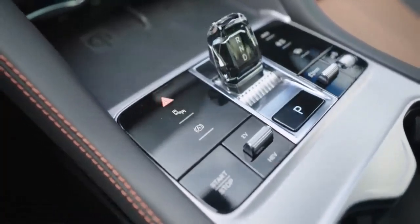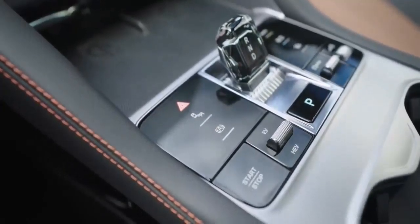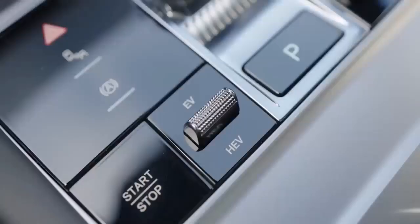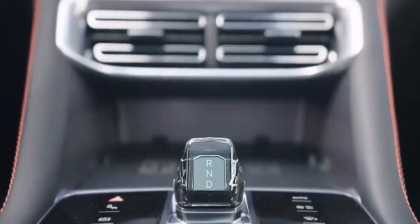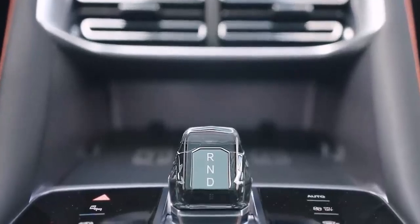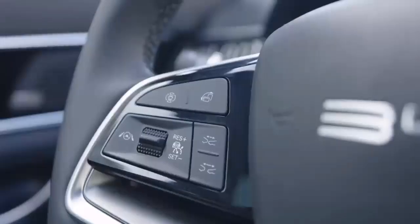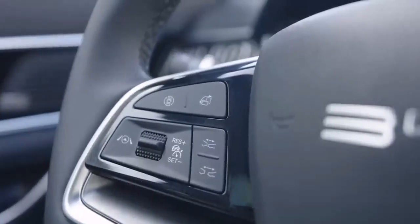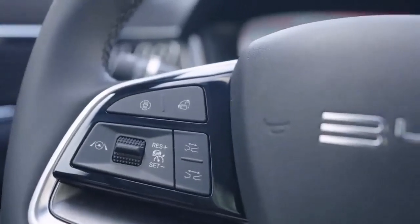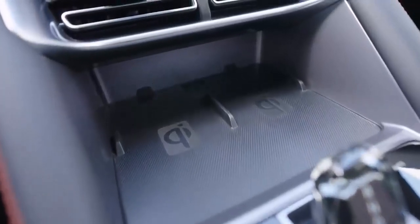Compared to traditional hybrids, the BYD Seal UDMI offers a significant electric-only range, meaning you can potentially do most, if not all, of your daily driving without using a drop of petrol. And when the petrol engine does kick in, it does so seamlessly and efficiently, providing a level of refinement that's often lacking in other hybrids. The BYD Seal UDMI also undercuts many of its rivals on price, making it a seriously compelling proposition for value-conscious buyers. And let's not forget about BYD's reputation for building high-quality, reliable cars.